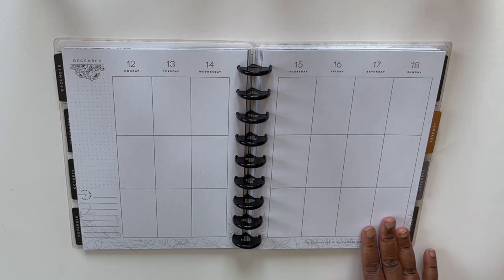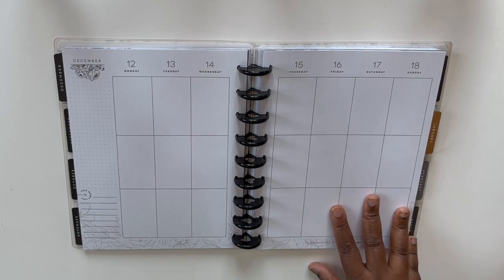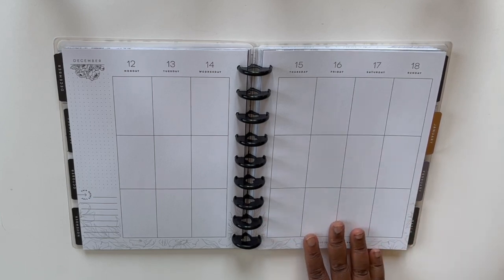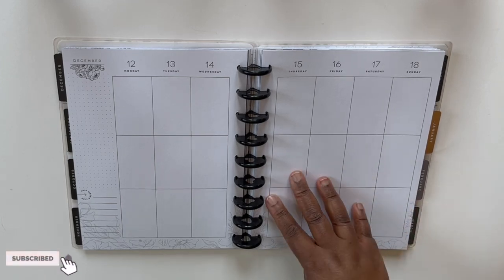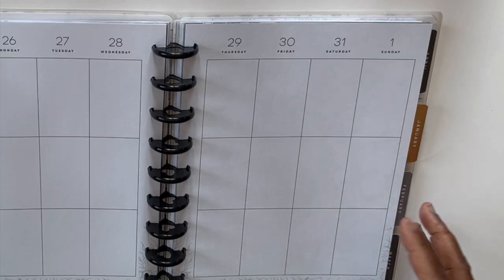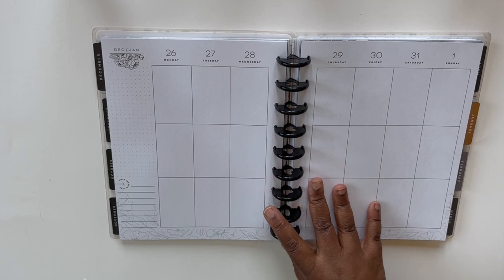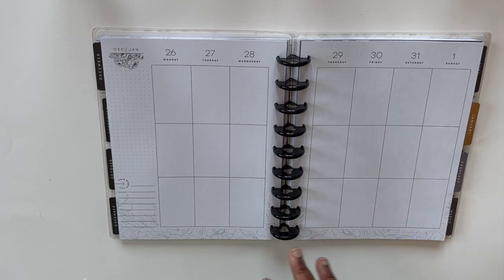If you have the Happy Planner stickers and you like to lay them down — Planning with Bumble and Heather Kell are ladies I've loved and watched for years. They've done excellent jobs showing and teaching us how to use, decorate, and function with the Happy Planner, and they've taught me how to use this layout effectively. The vertical layout is great because it breaks down your day — morning, afternoon, and evening, or even as a meal plan: breakfast, lunch, and dinner. Regardless of how you use it, this is one of the most versatile layouts because it's plain enough to customize the way you want.